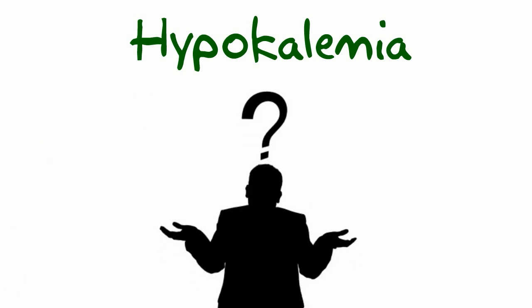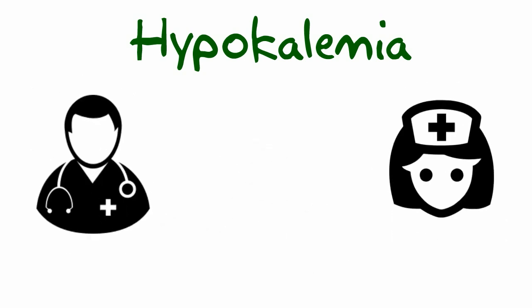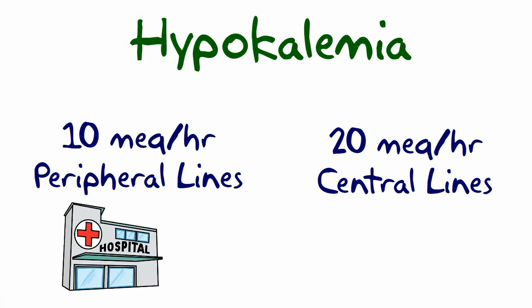So what do we do? First, we treat the underlying cause and replace the potassium. Never give greater than 10 milliequivalents an hour peripherally, or 20 milliequivalents an hour through a central line. But always follow your doctor's orders.